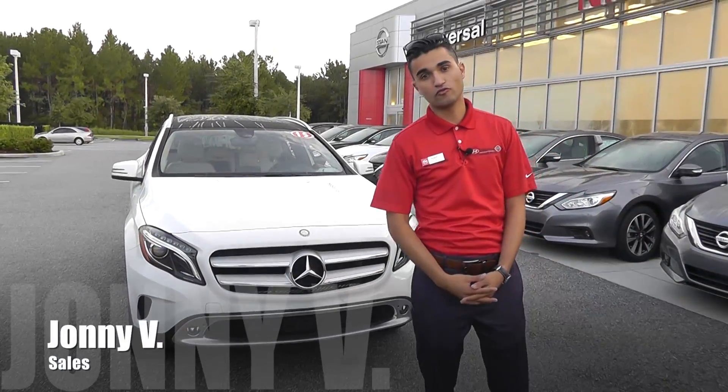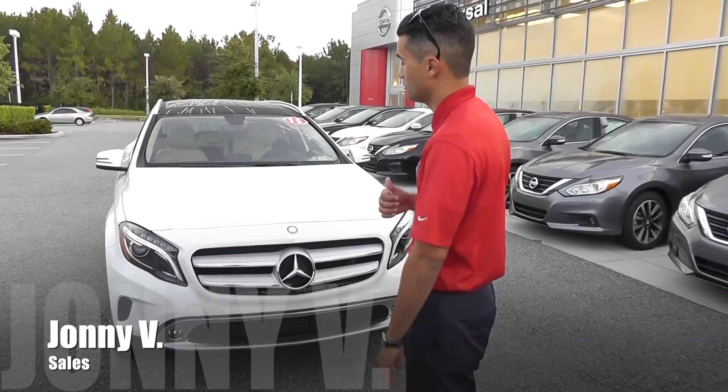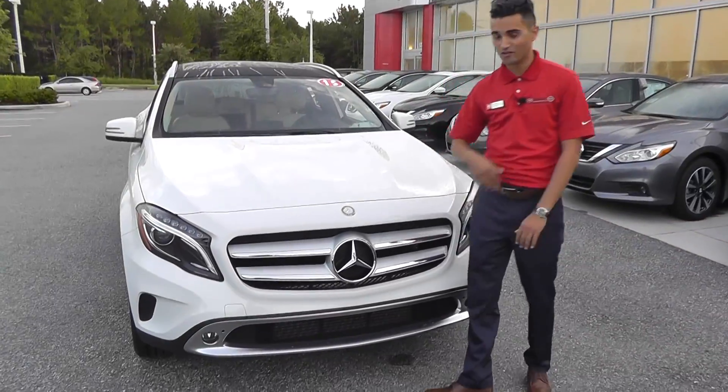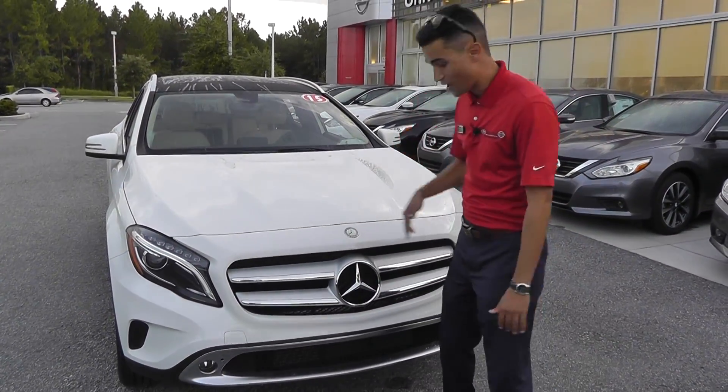Hey guys, it's me Johnny V here at the Universal Used Car Superstore, standing in front of the GLA 250 — this is a 2015. I want to go around the body style and show you a couple of the cool things about it. It is a Mercedes-Benz, so that's the first thing you're gonna notice. It's got this huge beautiful grille with the Mercedes triangle on it. You're gonna get a lot of looks with this.